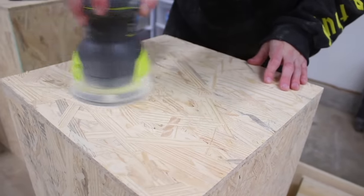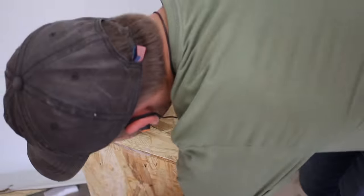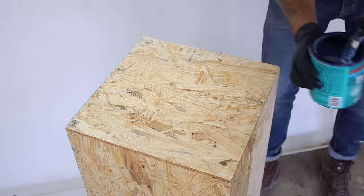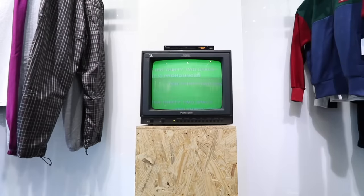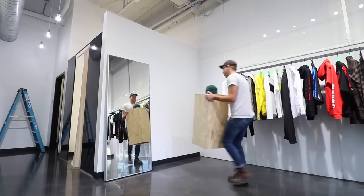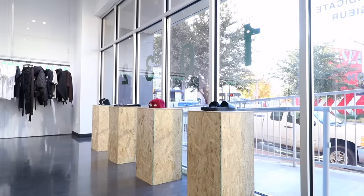Then we went through the grits all the way up to 220 on the orbital sander. I know what you're thinking — your company makes wood finish, why are you using Minwax polycrylic? And that is because it's water-based, and OSB naturally is really yellow, so I didn't want to accentuate that any further. As a display, we got an old CRT TV that reminded me of Stranger Things, then hooked up a DVD player with a video file burned with a bunch of different graphics and phrases that look really cool. What's amazing about these pedestals is that they can be used just about everywhere in the store — you can use them to highlight individual products or make individual store displays by pairing them up together in different orientations.